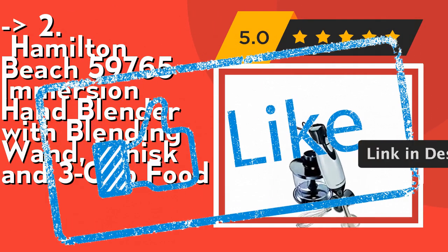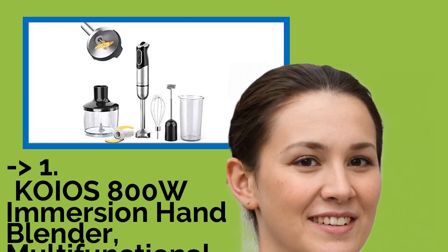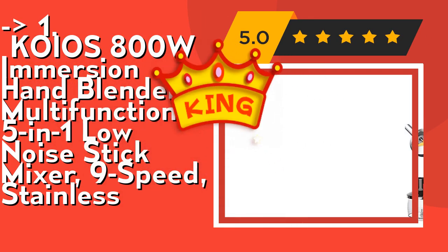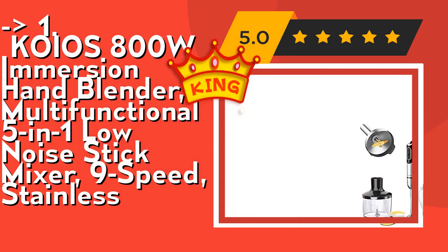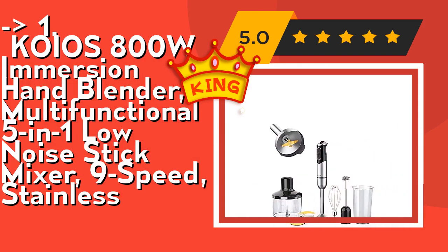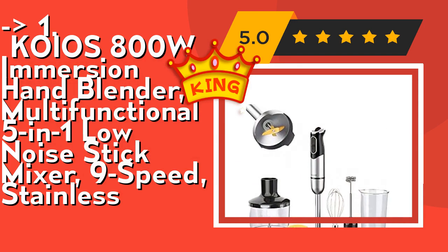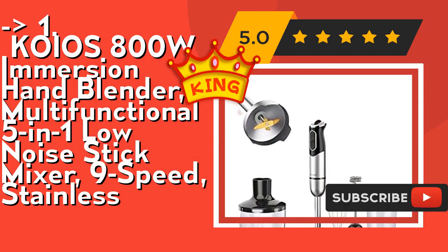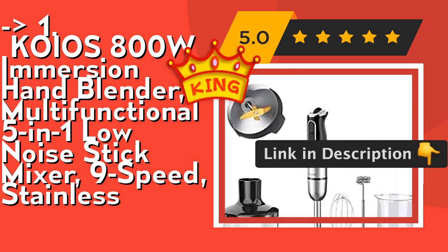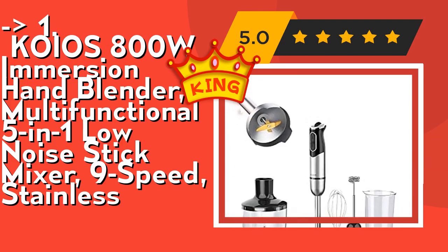Now here is our best of the best — the top product: Koyo's 800W Immersion Hand Blender, multifunctional 5-in-1 low-noise stick mixer, 9-speed, stainless steel. Its powerful, low-noise 800W heavy-duty copper core motor delivers perfect processing. Its sturdy stainless steel housing, 5-extra-long power cord, bell-shaped blending head, and S-shaped blade reduce splatter. Ergonomic handle with a perfect click connection mechanism for simple operation. Check out the link in description to buy this product from Amazon.